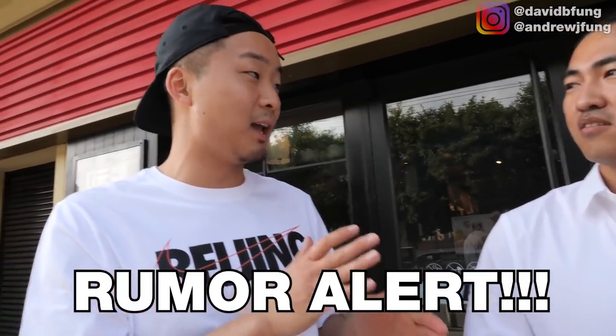This Chinese guy told us that when KFC first came to China, in the first decade it was there, you could actually take a girl on a date there.